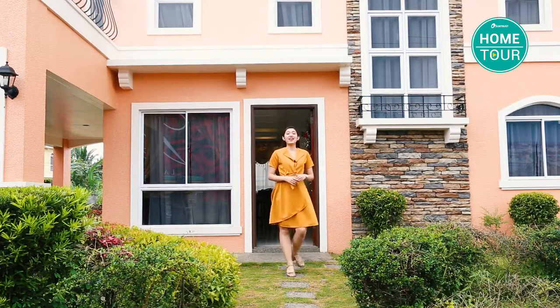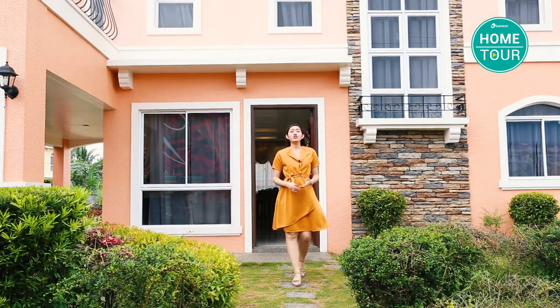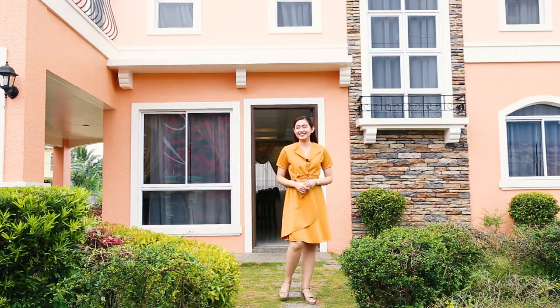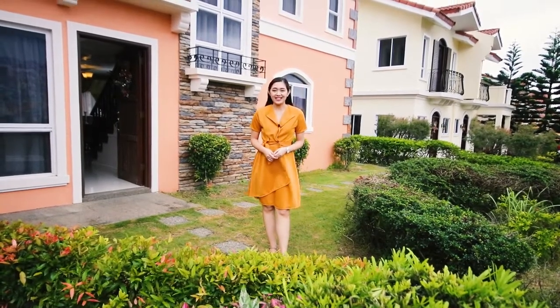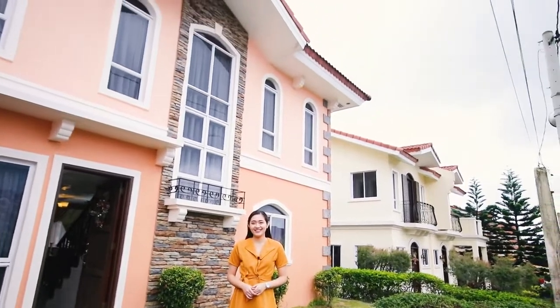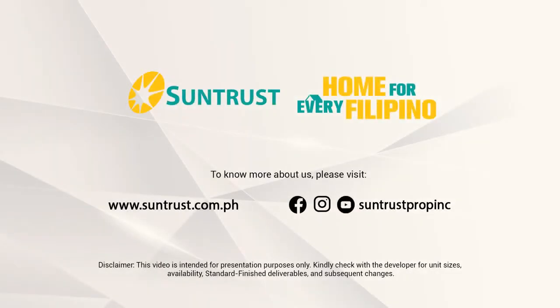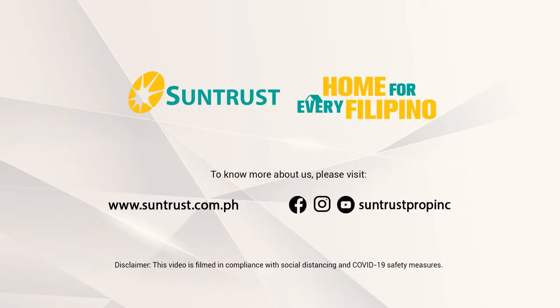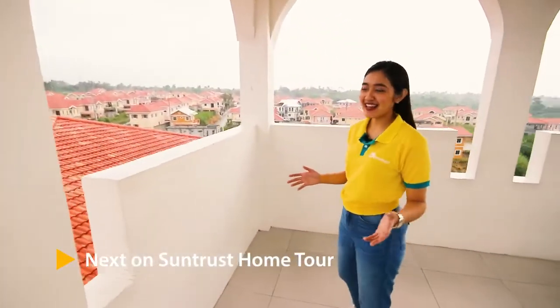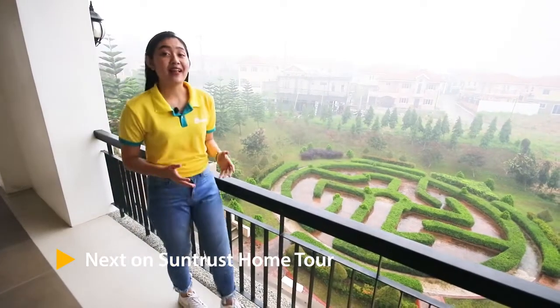I guess we've covered everything about Suntrust Verona. If you're looking for a home that is convenient and at the same time close to nature, then there is no better home here in the south than Suntrust Verona. To know more about this project, please click the link in the description box below. This has been Aila and I will see you again in the next episode of Suntrust Home Tour. My favorite part here at Suntrust Verona is the clock tower with the viewing deck, just above the clubhouse, set in a timeless romantic atmosphere.